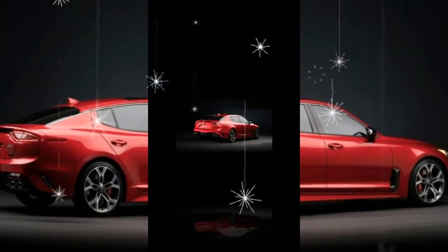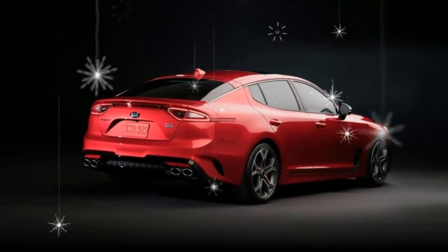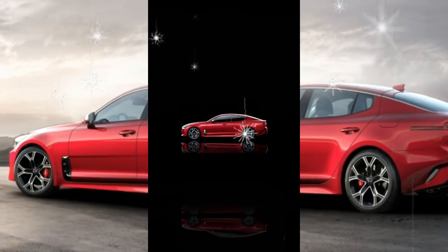But what's clear is the Stinger will be the most appealing Kia we've seen yet. With striking design, a level of dynamic handling and capability never before experienced from Korea, and more allure than anything wearing a Kia badge, we're looking forward to getting more time with the Stinger.